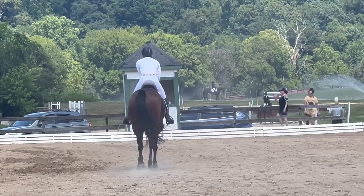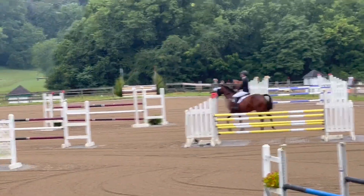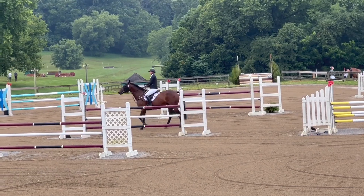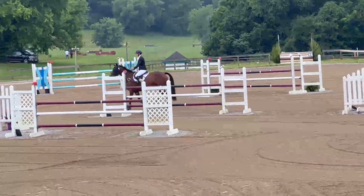Coming down the center line into our final halt — she was a very good girl. I was very pleased. We scored a 31 and were sitting in third place. Going into show jumping, I have the liquid titanium mask on her, which seems to help her stay a little bit more relaxed, especially in the warm up.